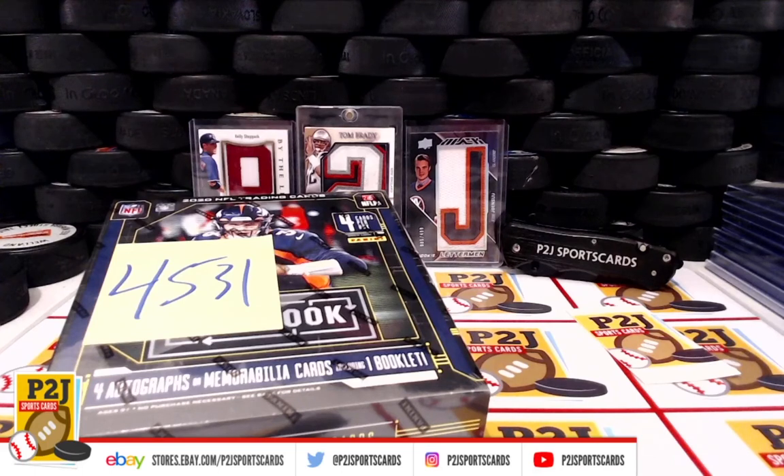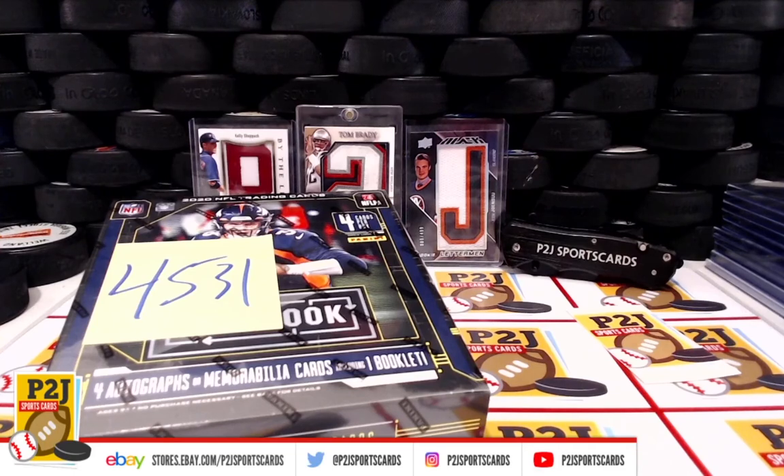Hello everyone and welcome to break 45-31 for the 2020 Panini Playbook Football Card Box. I want to thank everyone for getting in the break and all of you watching — we do appreciate it.